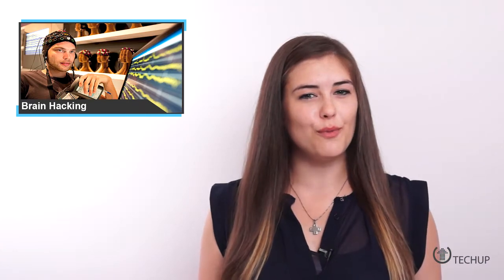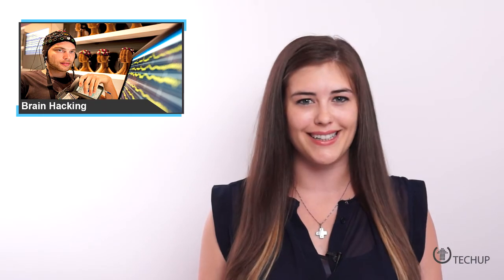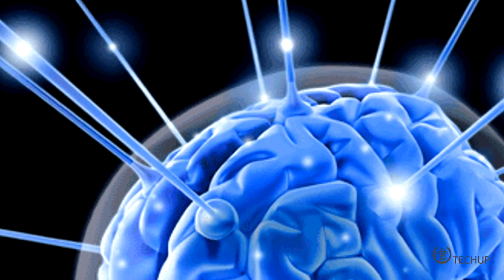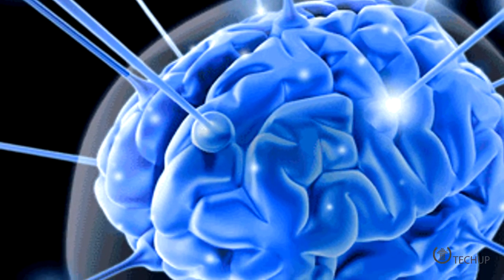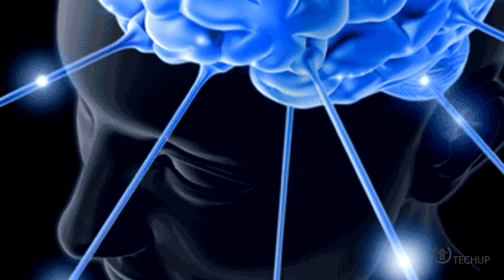Get your aluminum foil hats ready because scientists with the Defense Department have just announced a new brain hacking technology. This new breakthrough could allow researchers to create in 220 days an extremely detailed picture of the brain that previously would have taken 80 years of scans to complete.